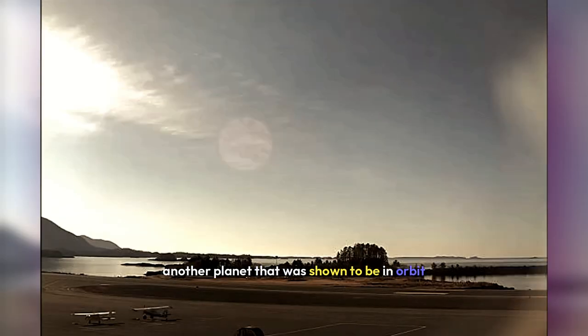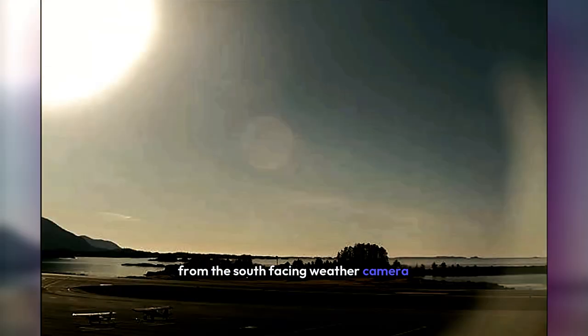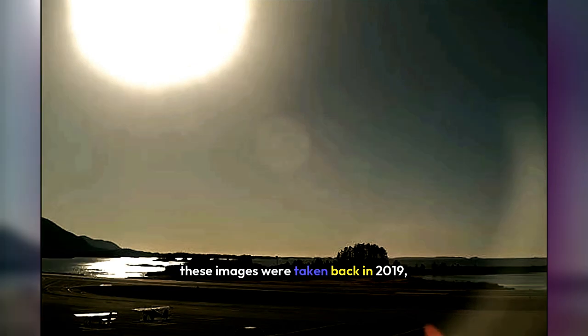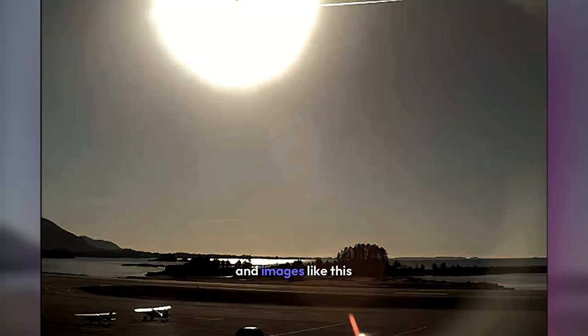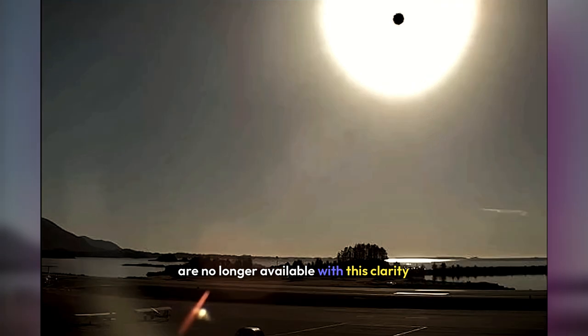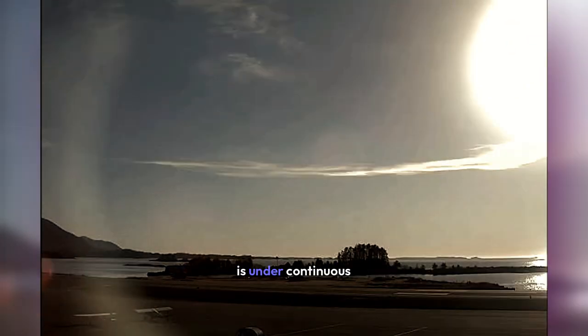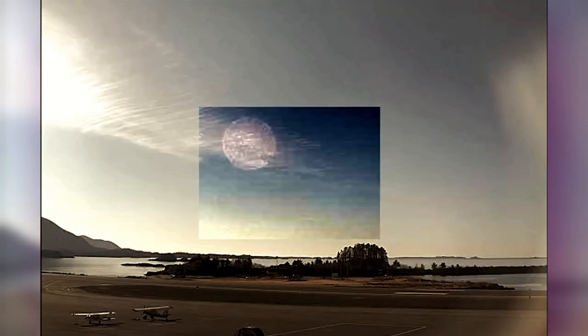Another planet that was shown to be in orbit is the red planet shown here, from the south-facing weather camera in Sitka, Alaska. These images were taken back in 2019. Images like this from Sitka, Alaska are no longer available with this clarity because this area is now under continuous heavy atmospheric chemicals.